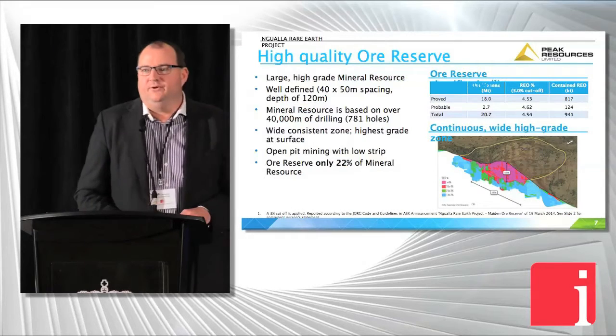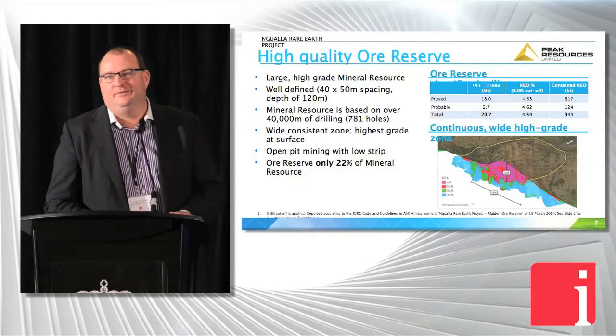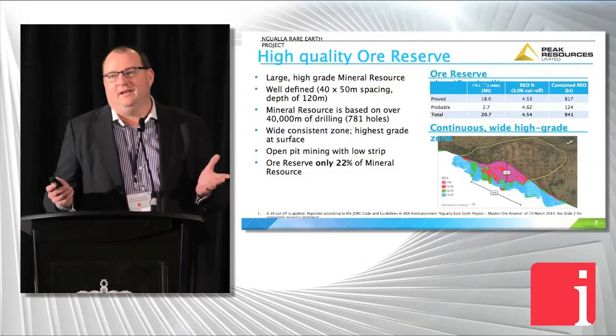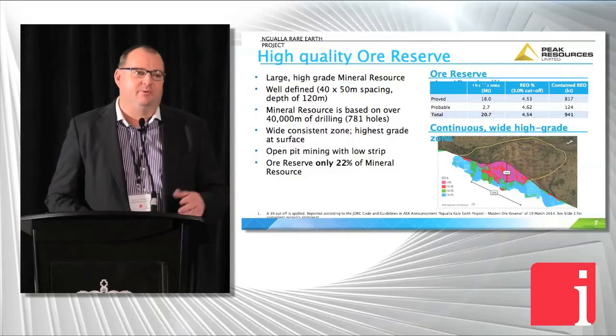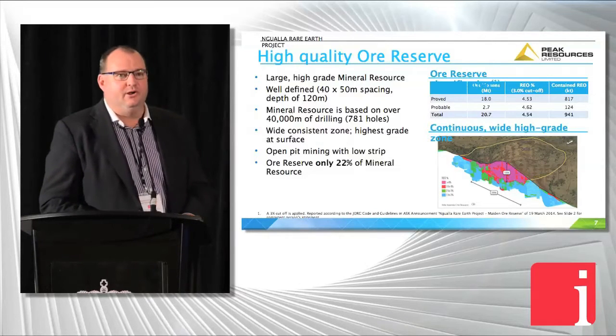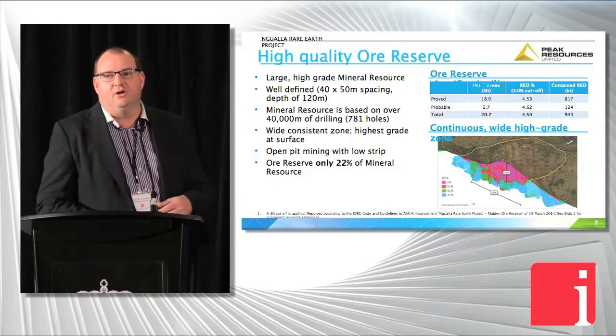That's the cross-section through the ore body. It is on the surface, low strip ratio, all that sort of stuff. Rare earth mining is really about chemical processing — the mining side of it is actually quite simple. We have a mine life well in excess of 30 years, so this is a big, long-life project.